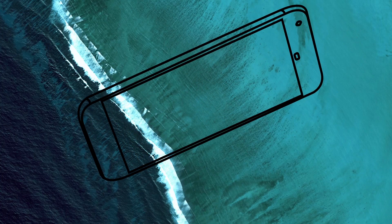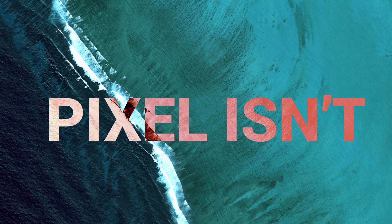Welcome to part 2 of the Google Pixel series. This is the Google Pixel isn't. If you want to know all the positives about the Google Pixel, hit the link up above and check out that video. But this one is all about bringing this phone to reality, calling out where the negatives are and why this phone might not be for you.